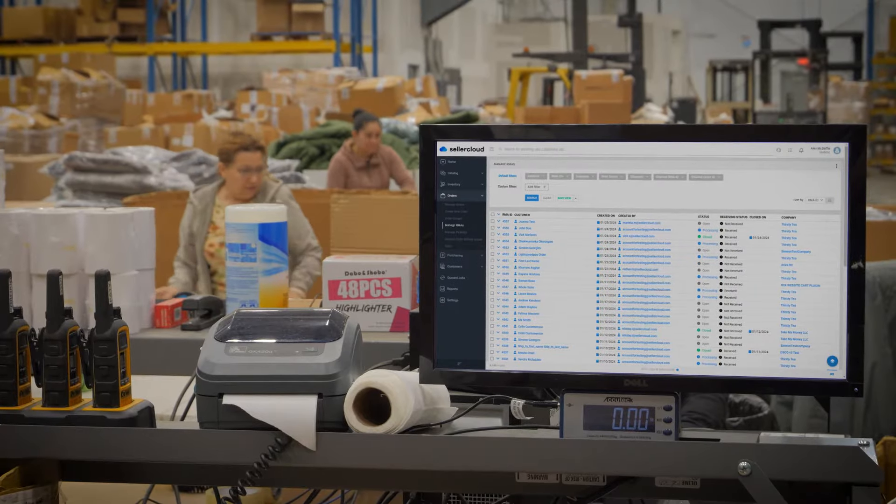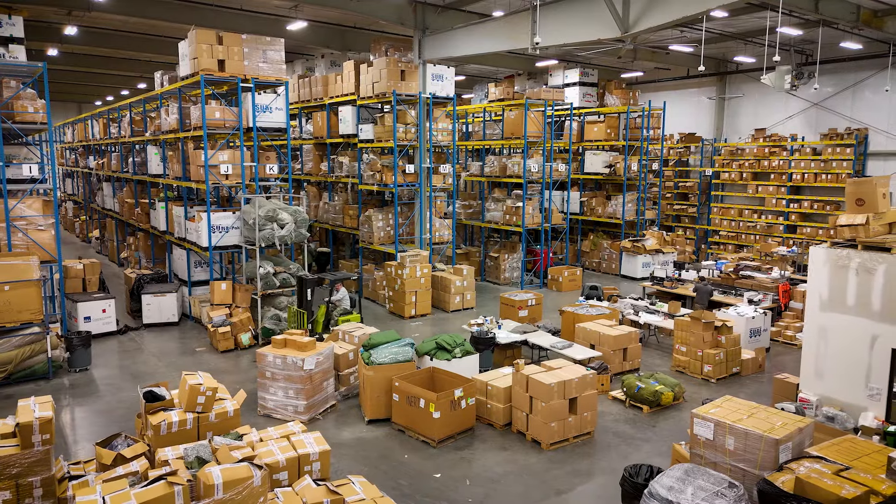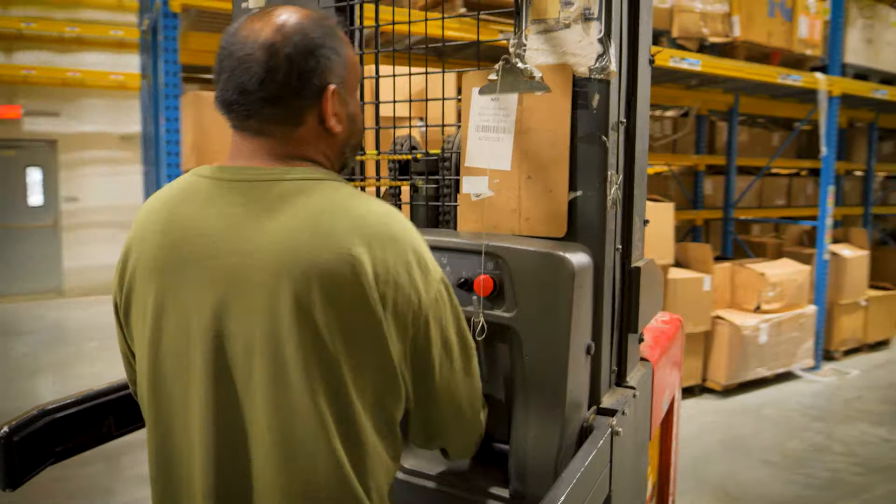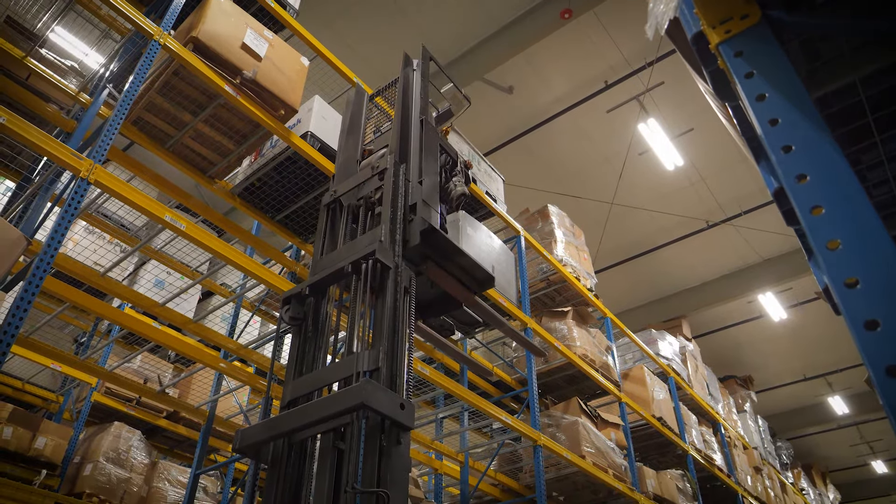My name is Bradley Peetz and I handle operations and logistics here. I go through Sellercloud and they provide me with the information on whether orders were picked or shipped. If they weren't shipped, I can figure out why through Sellercloud. I also create new customers or vendors for our system, and POs and orders that need to be made, which is fairly easy on Sellercloud as well.